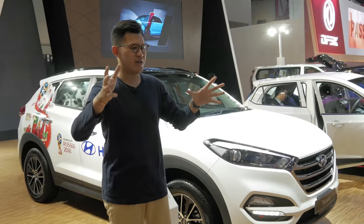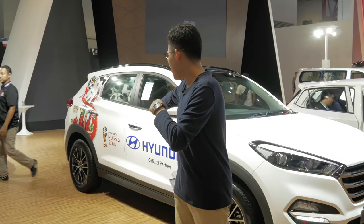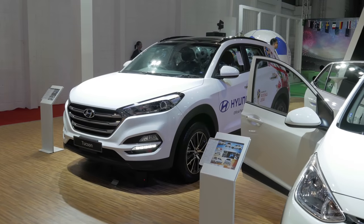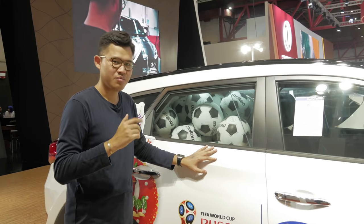In the world of Hyundai, you have the Tucson and the new Santa Fe over there. They are the official sponsors for FIFA World Cup Russia 2018, and this particular car is filled with soccer balls. Way to move, Hyundai.